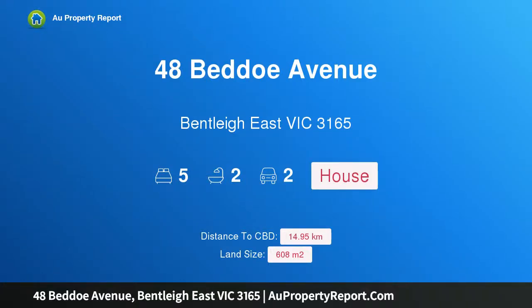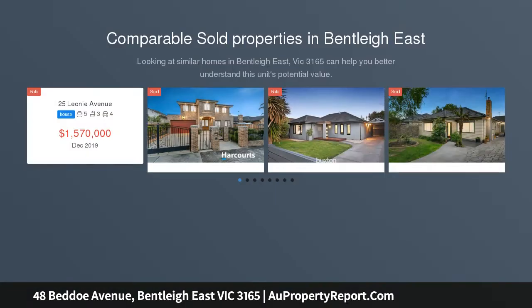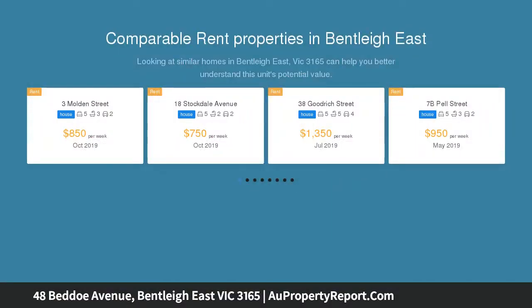Hi, I am glad to introduce property 48 Beto Avenue, Bentley East Victoria 3165. Quality, versatility and Coatesville zone — pace out the distance to Coatesville Primary School, enjoy close proximity to Mackie Road shops, reserve and bus route, and enjoy an easy commute to Chadstone or Southland. Find great family value right here.